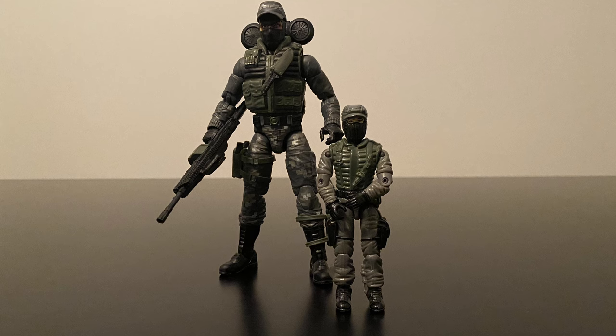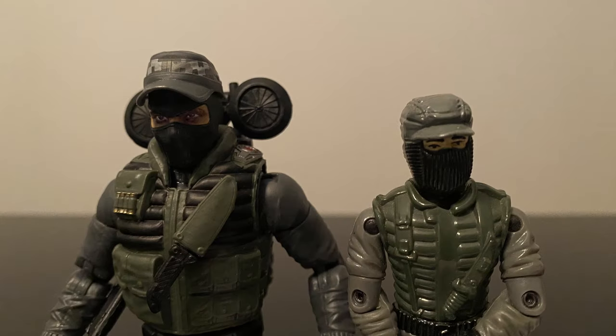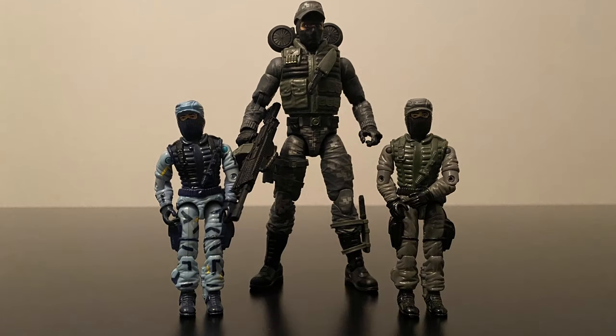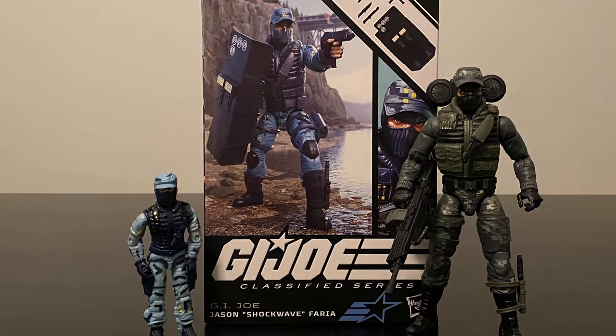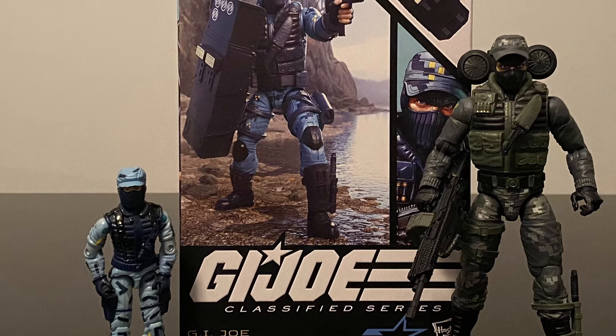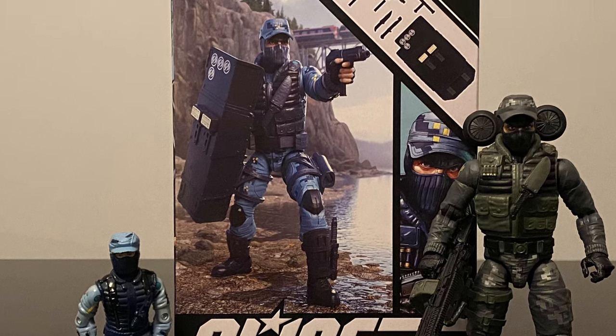To end this section, here is my original 1:18 scale Night Force Shockwave versus the updated Classified one. They did a pretty good job keeping the overall colors and feel of the original, updating him as needed with some appreciated new design elements. The main difference is that the original version doesn't have the digital camo design that the Classified one has. Lots of similarities and cues taken from the original — the knife on the chest, the ribbed vest, the cap and mask, and the overall color scheme. And a bonus original 1:18 Shockwave that inspired it all, including the lined urban camo incorporated into the Classified Night Force version. Original Classified Shockwave comes with some different accessories, most notably the SWAT shield, which is missing from the Night Force version.